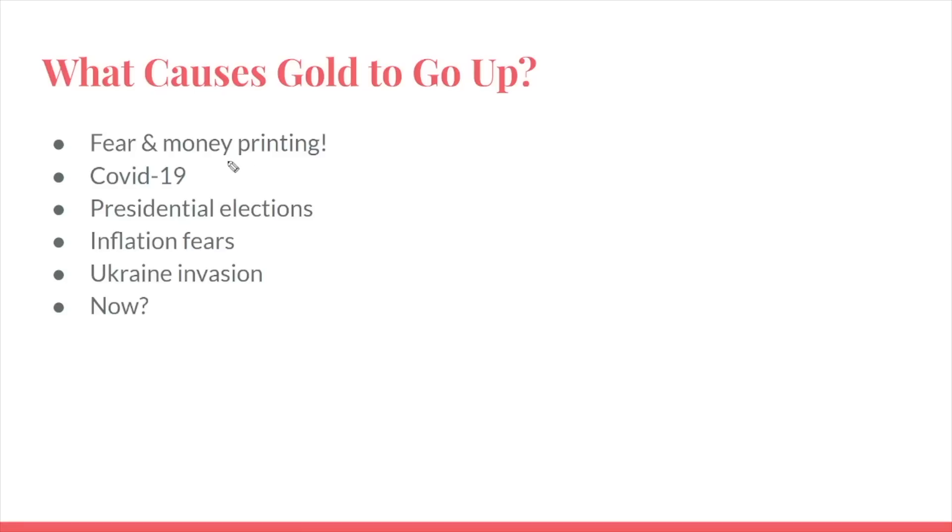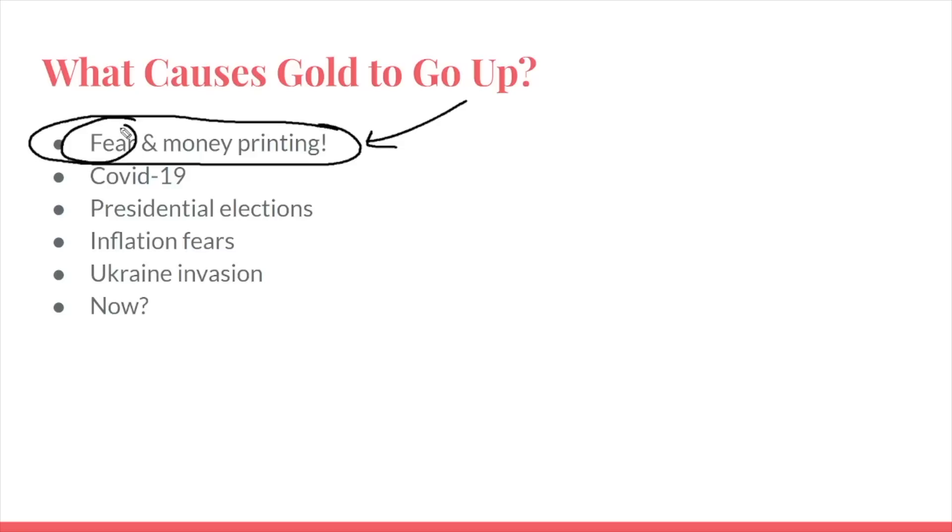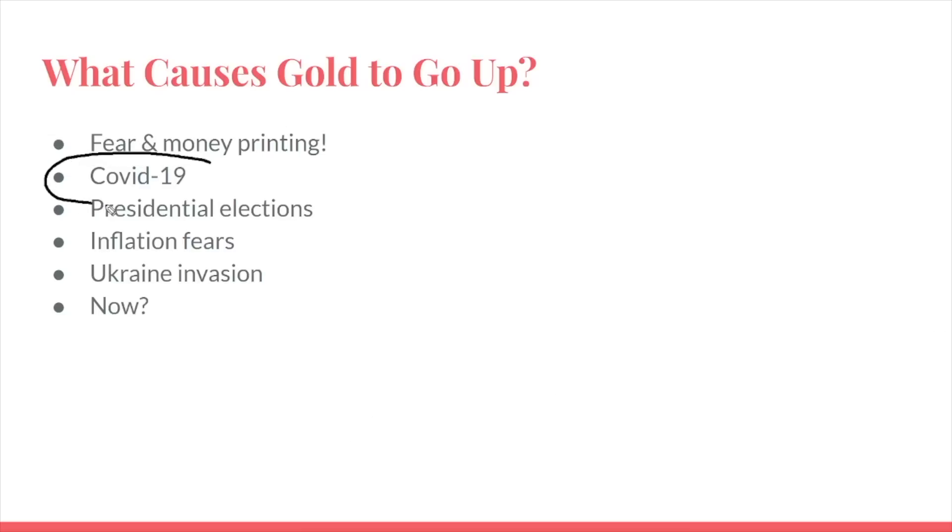What generally drives gold higher is fear and, usually at the same time, money printing from central banks. Fear is often something like people thinking that central banks and governments around the world are not capable of solving the problems in front of them. For example, what we saw in COVID-19 — during COVID-19, gold shot up to the moon, in fact outperforming the stock market by a wide margin in 2020, which was a really impressive move, considering gold is a relatively low percentage-moving asset compared to something like the NASDAQ.